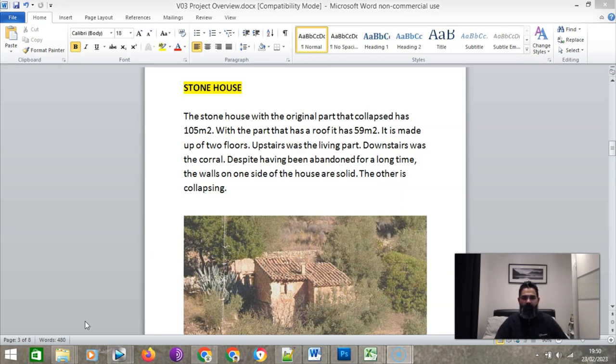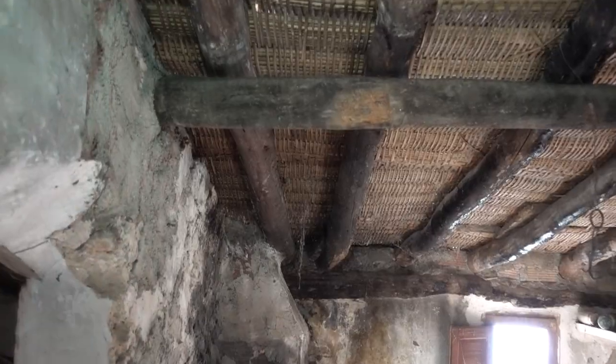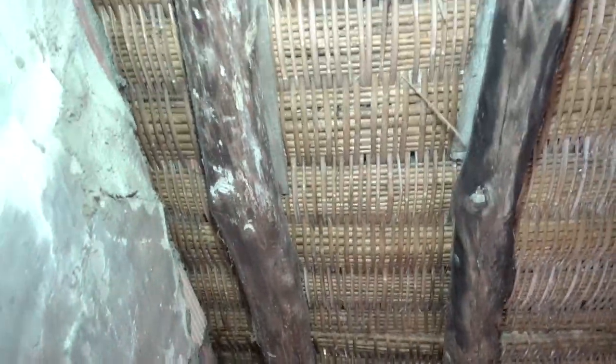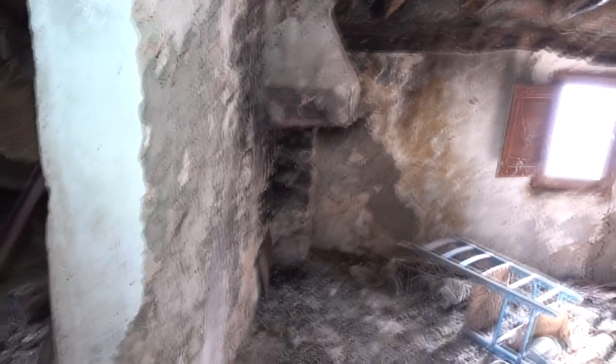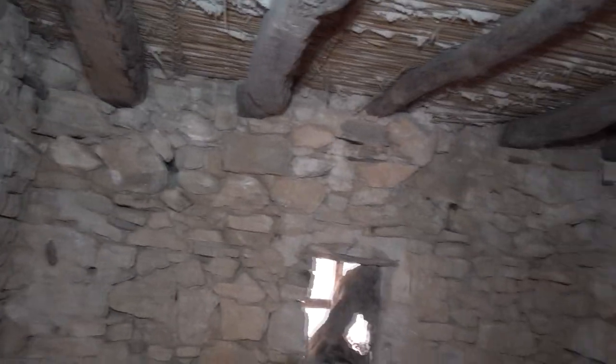If we let the house collapse completely, we have no house to restore. This house is registered as a vivienda on the notary, so we can live there. Most of the house is registered as a casa de campo — a barn — which you cannot legally live in. The house itself is built on two floors. Upstairs was the living part, with a fireplace — the living quarters, sleeping quarters, everything surrounding the fireplace. Downstairs was the corral, where they kept the donkey, livestock, and food supplies.